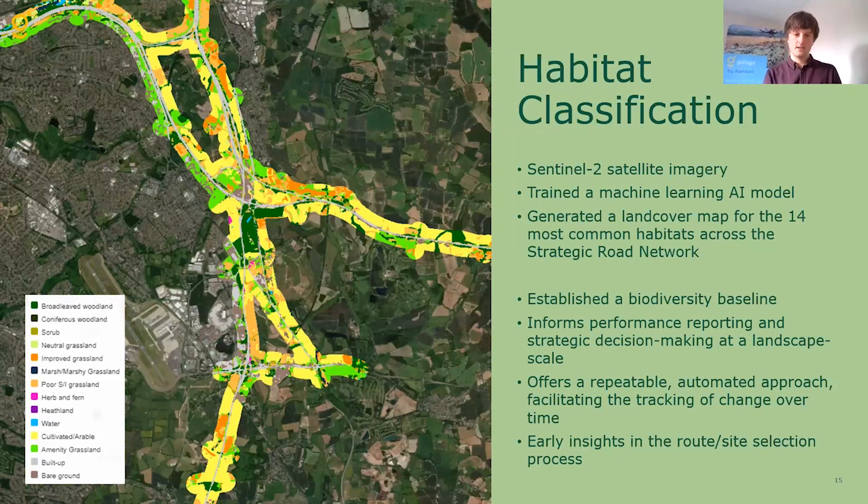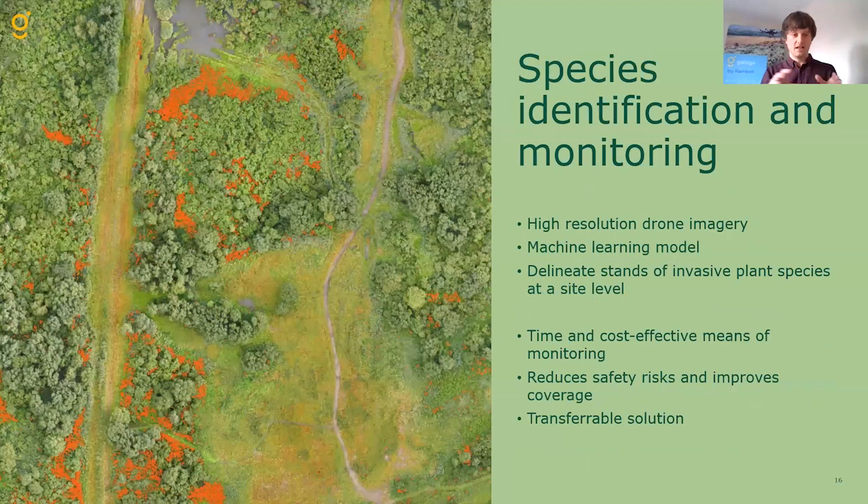There's also value at the project scale as well as the strategic scale when we think about early insights. At a project level, when National Highways are looking to develop new schemes or improvements, these tools can help to generate early insights at that route or site selection stage — thinking about whether we can avoid some impacts by generating habitat maps before ecologists would traditionally be on the ground. The value these solutions can offer is often at the start, when you're looking at early-stage insights where you wouldn't have surveyors on the ground, and at the end, when monitoring and making sure things are being delivered on the ground.